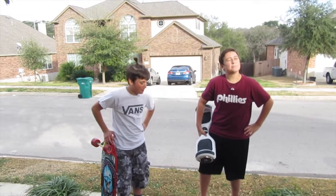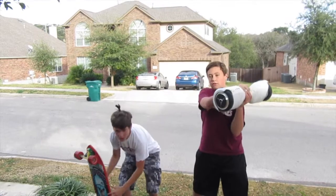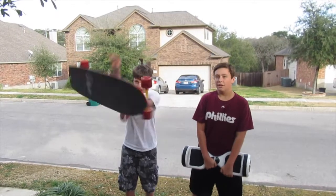Welcome back to the Blue Stop Sign. Today we are going to answer the age-old question: hoverboards versus longboards. So without further ado, let's get into it.